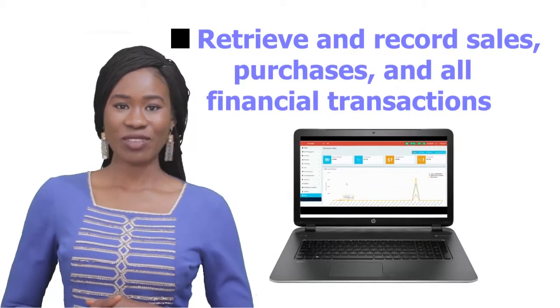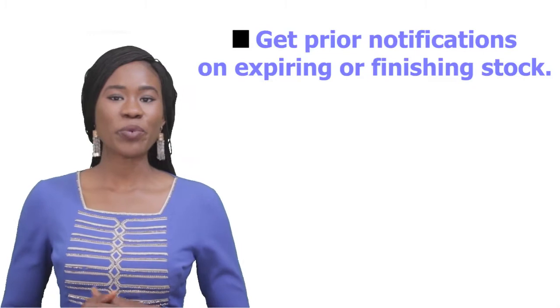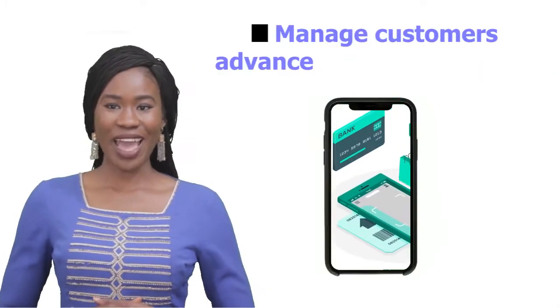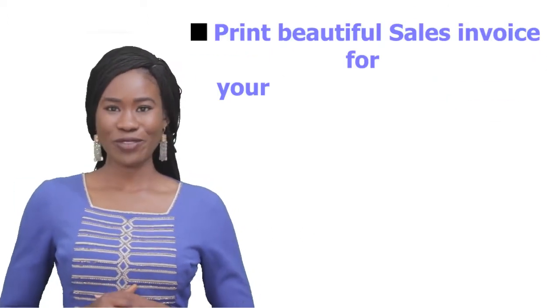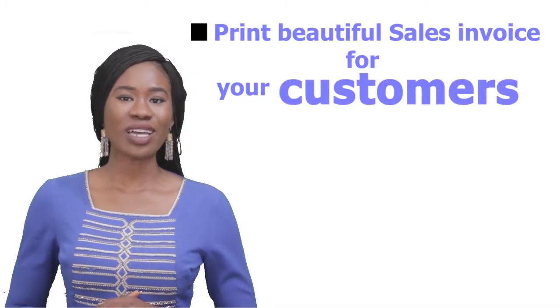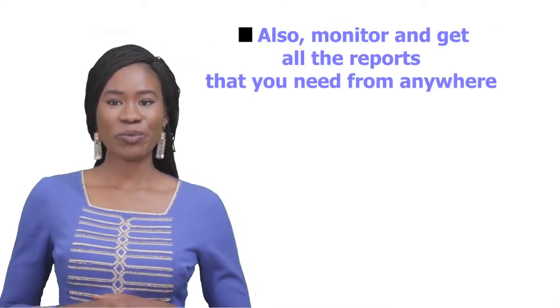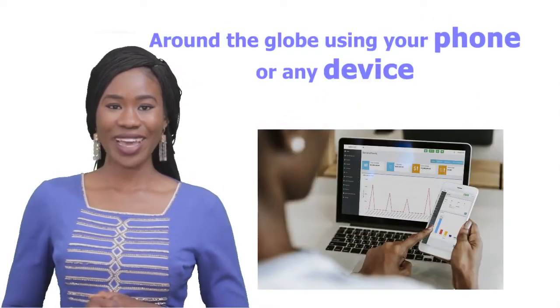Retrieve and record sales, purchases, and all financial transactions. Get pre-roll notifications on expiring or finishing stock. Manage customer advance payments and debt. Print beautiful sales invoices for your customers. Also, monitor and get all the reports that you need from anywhere around the globe using your phone or any device.